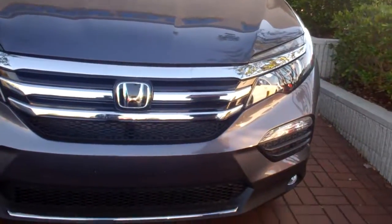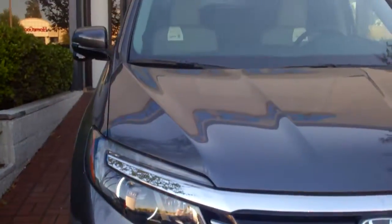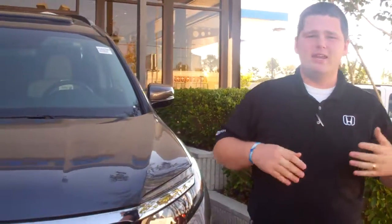I didn't see a trim level or a color specified, so just for the sake of the video, I've got this modern steel metallic right here behind me. As you can see, the Pilot was completely redesigned this year. The Pilot won SUV of the year last year — it's the top seller in its class.